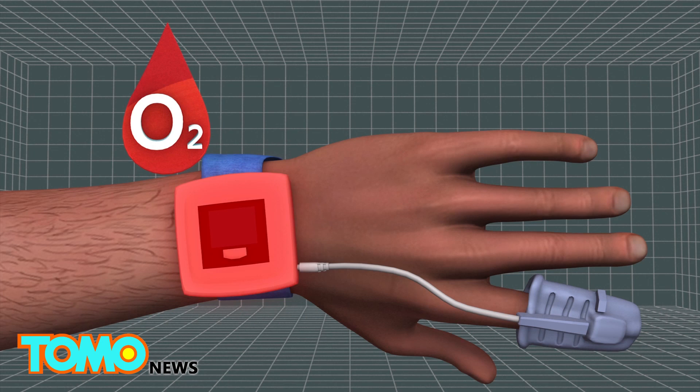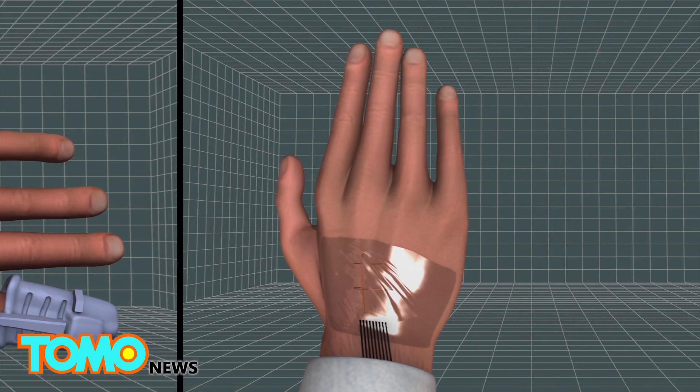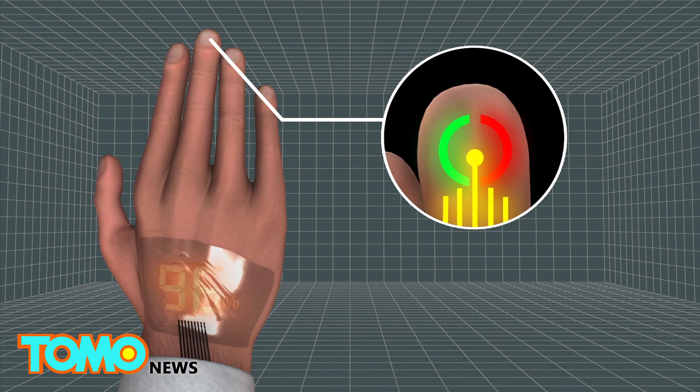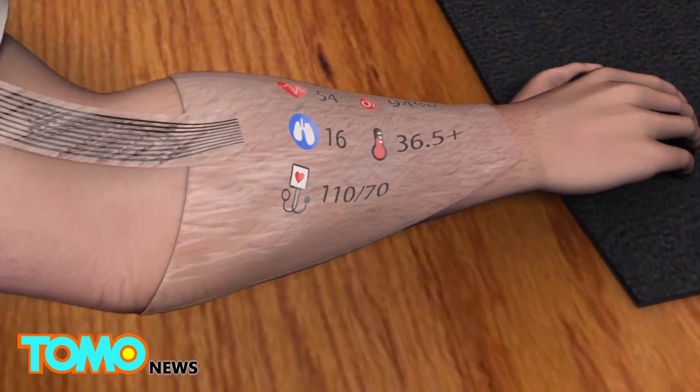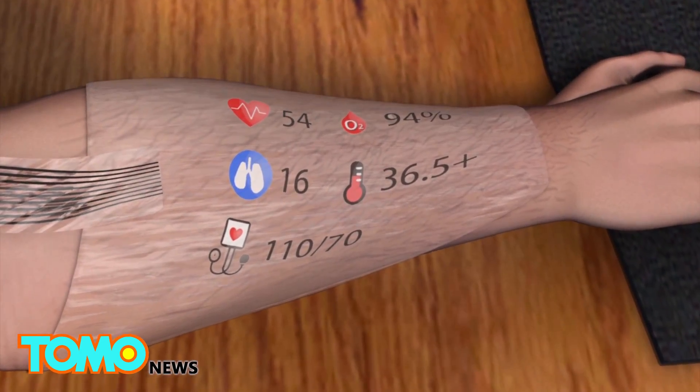Currently, the device can work as a pulse oximeter, measuring blood oxygen levels via light-emitting diodes that are laminated on the finger. The team is working on ways to further the technology, which in the future can be used to monitor people's health.